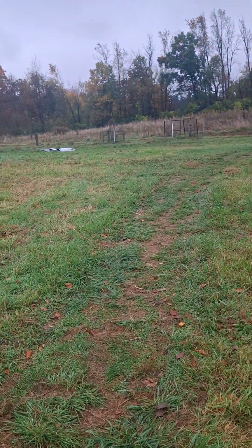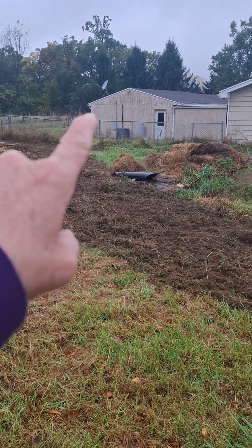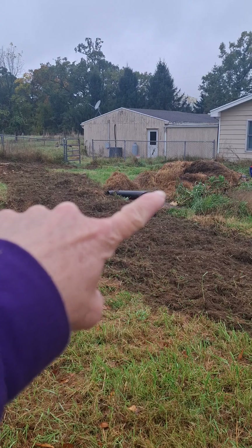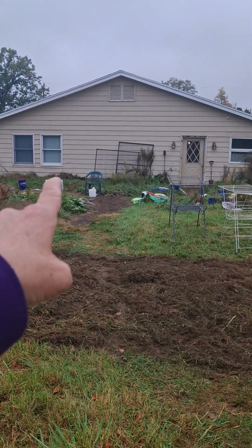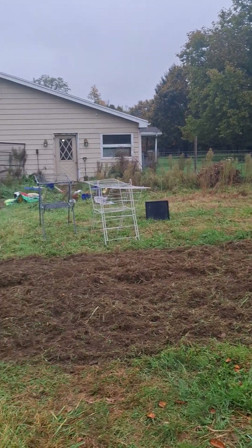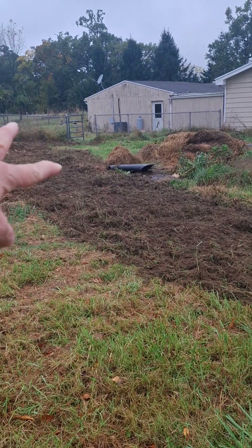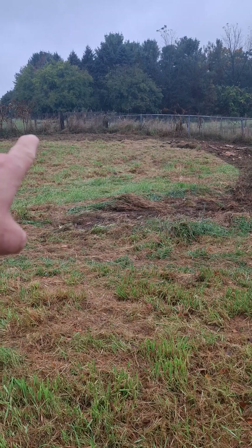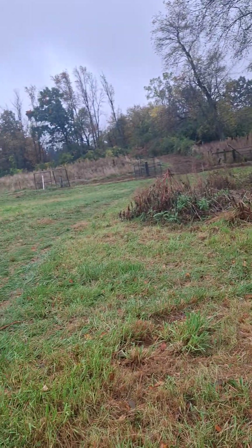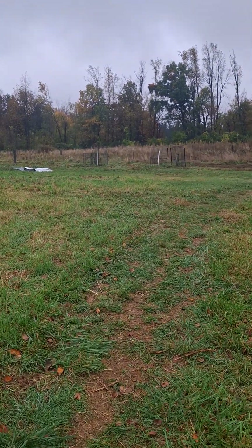The goats will be able to run around this all freely, and they will have a milking parlor over here eventually. There'll hopefully be a greenhouse attached to the house, and this will let them access that milking parlor — there'll be a gate there. Their run-in shelter will most likely be over here, because it'll give them a south-facing orientation.